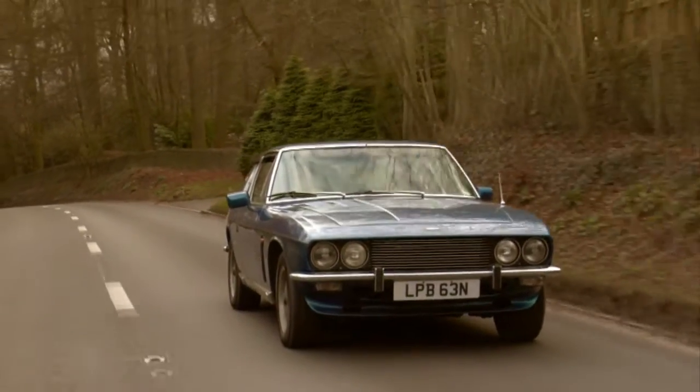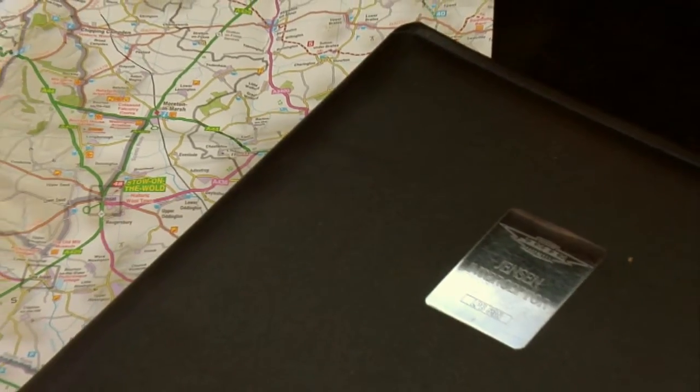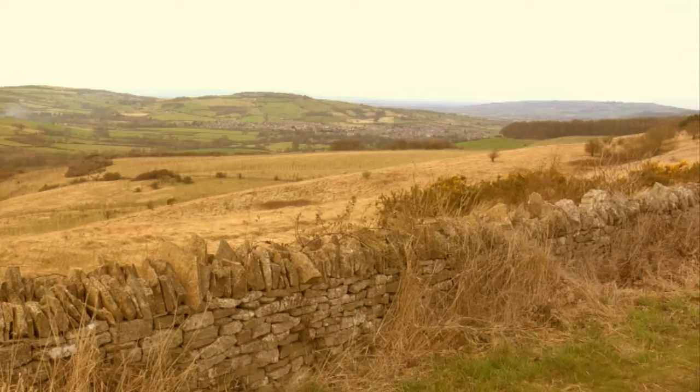The Jensen was one of a handful of cars that went back to the factory in the 1980s to be upgraded to Mark IV specification, at a cost, then, of £20,000.